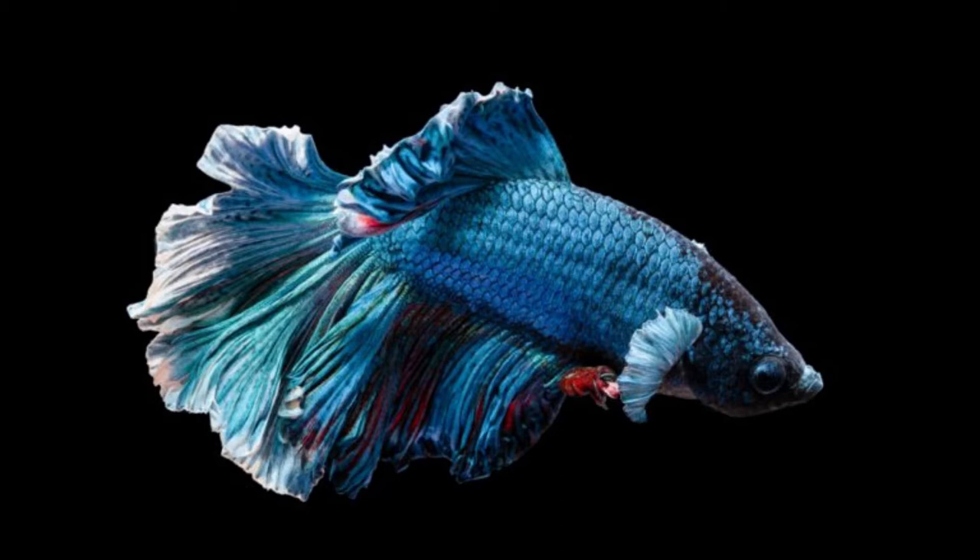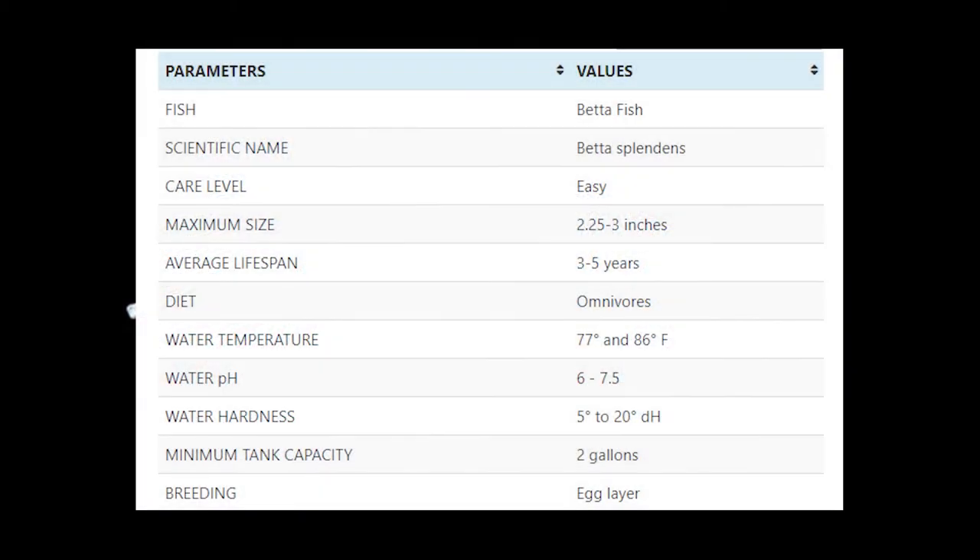Breeding betta fish is not a very easy task. It takes a lot of time and knowledge to breed them. If you are planning to breed them, you should choose young betta fish for breeding because betta fish breed best when they are young. You should feed them high quality food before breeding. Betta fish require warmer water for breeding, so you should set up a separate tank of at least 10 gallons and raise the temperature up to 80 degrees Fahrenheit. Once the female lays the eggs, you should separate her and put her into another tank, or else the male betta fish will bully her. Some good tank mates for betta fish include cherry barbs, guppies, Corydoras catfish, etc.